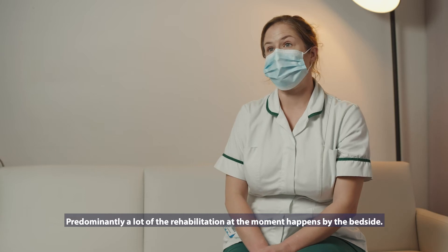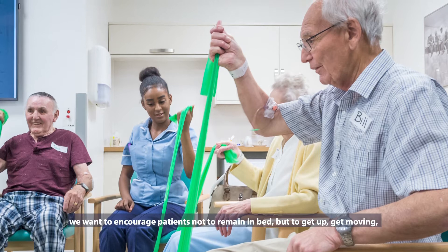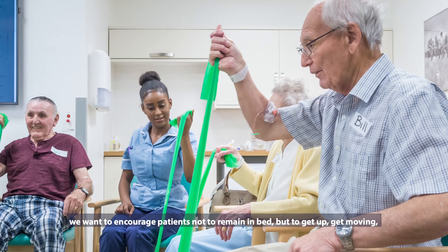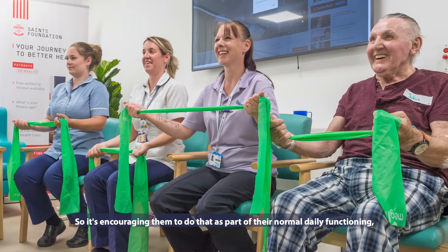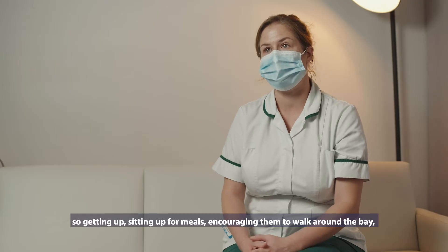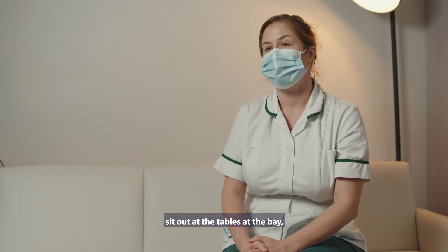Predominantly, a lot of the rehabilitation at the moment happens by the bedside. It's looking to facilitate people getting out of bed — we want to encourage patients not to remain in beds but to get up, get moving, get active on the wards. So it's encouraging them to do that as part of their normal daily functioning: getting up, sitting out for meals, encouraging them to walk around the bay and sit out at the tables.